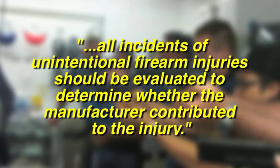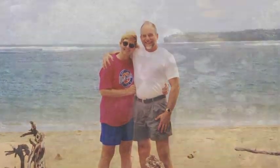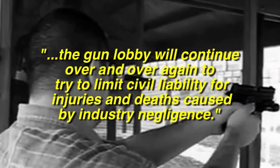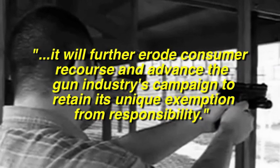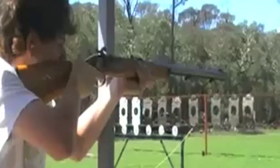All incidents of unintentional firearm injuries should be evaluated to determine whether the manufacturer contributed to the injury. Grady Chandler has earned the highest respect from citizens and lawyers alike as one of the best trial lawyers in Texas and the nation. He knows firsthand that the gun lobby will continue to try to limit civil liability for injuries and deaths caused by industry negligence — and if successful, it will further erode consumer recourse. I'm Steve Murphy, and this is the Insider Exclusive, live from Garland, Texas, at the law offices of H. Grady Chandler.